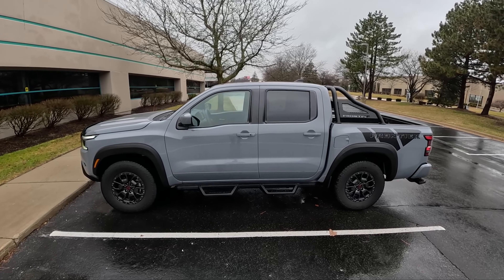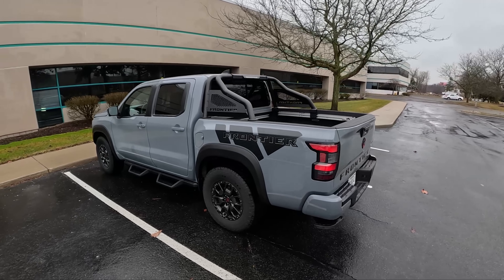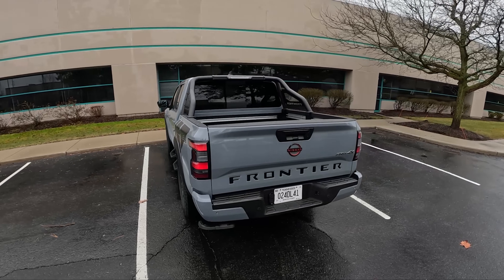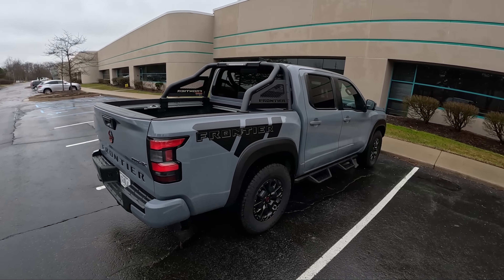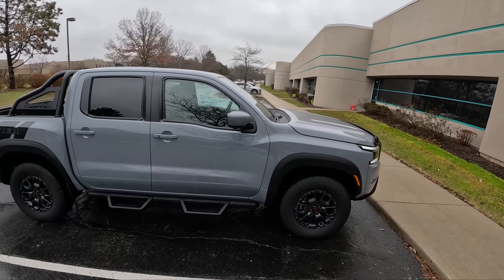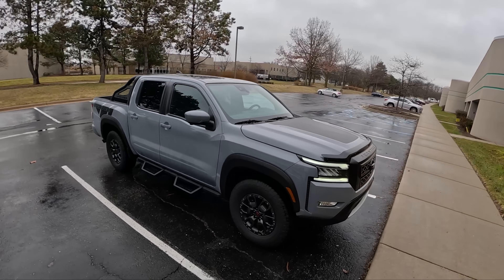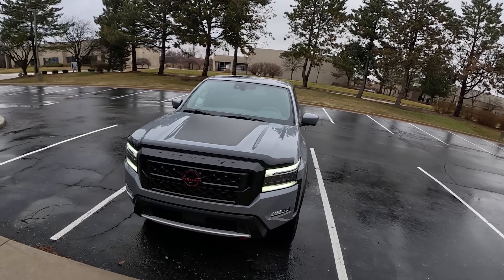Nice looking truck — I like the color. I like these faux beadlock wheels; it looks really sharp. It's a nice size too, not too big. I believe this can tow in 4-wheel drive form about 6,250 pounds. We have nice, chunky, off-road-oriented Hankook all-terrain tires.